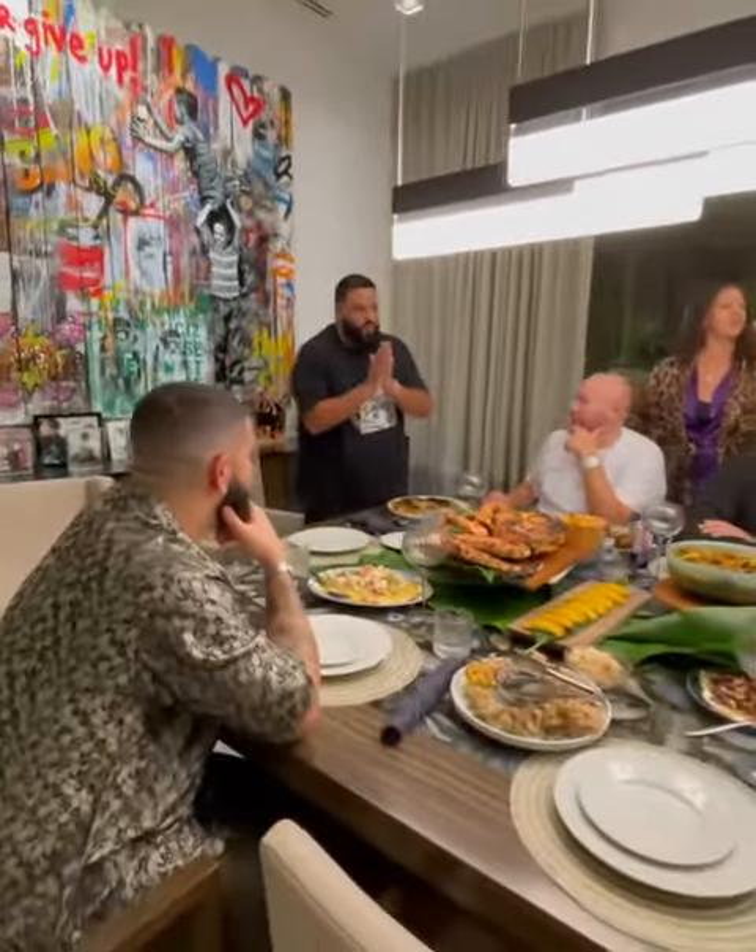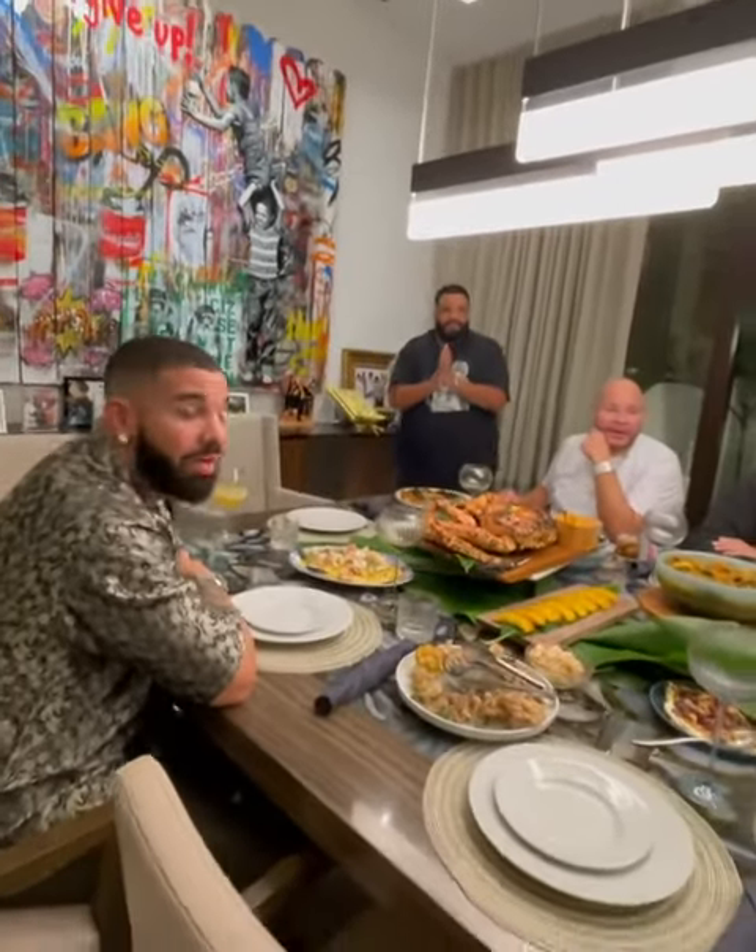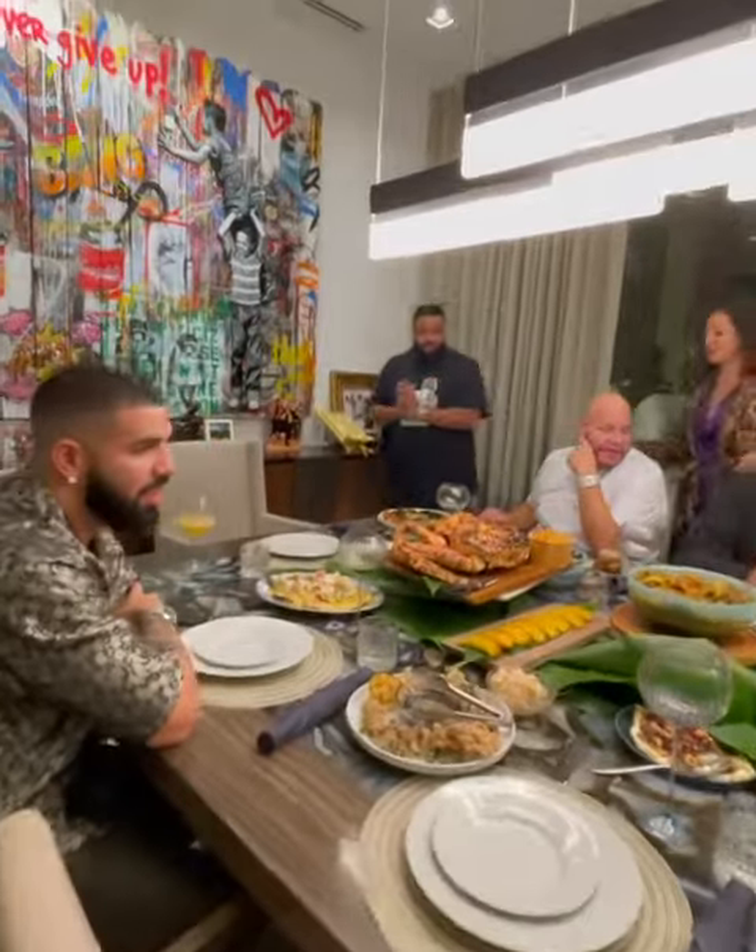Chef Melissa — chicken parm. Brown stew chicken. We got creamy Italian. Okay, what else? And over here, this is a...